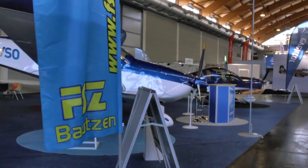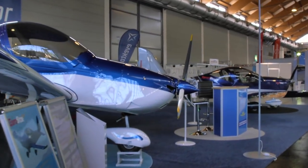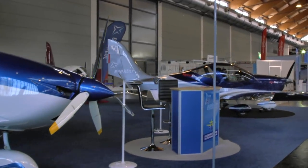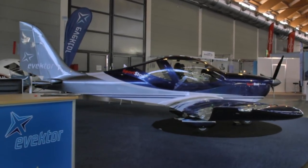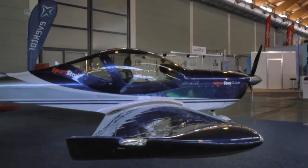Now we come to Evektor. Here's a brand we know very well — the Sportstar from Evektor and their Harmony. Very nicely finished aircraft having good success in the United States, with companies called Dreams Come True and AB Flight being the two representatives of these handsome airplanes in the US.